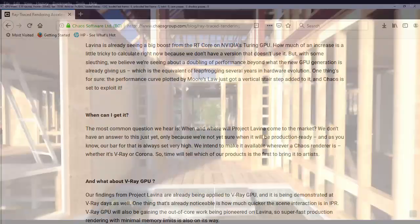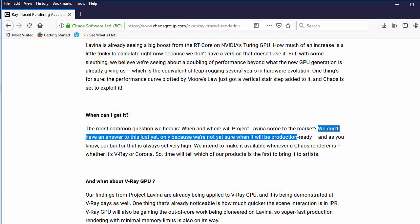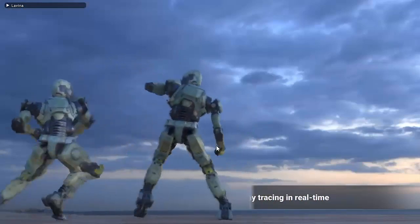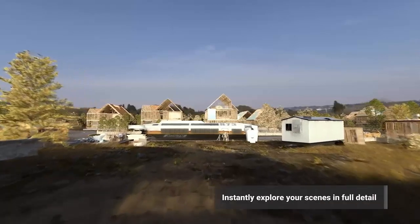When will Lavina be available? A year ago, when Chaos first announced it, they said they weren't sure when it would be production ready, noting their bar for that is always set very high. Now the company is accepting sign-ups for beta testers, so instant ray tracing is coming to a workstation near you soon.